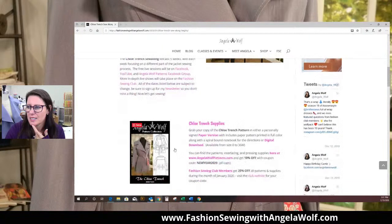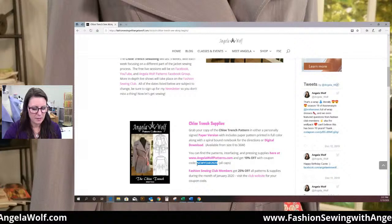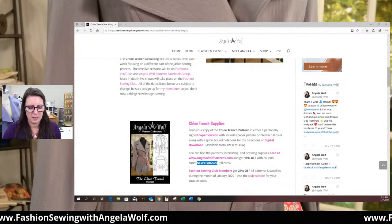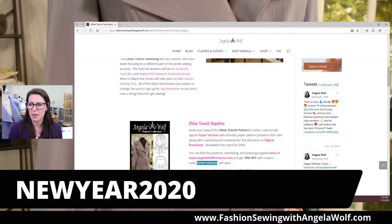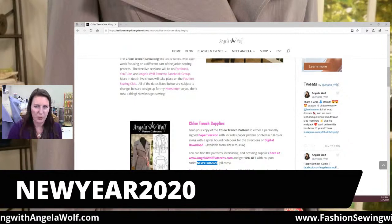The coupon code is NEW YEAR 2020 — all caps — for 10% off. That will give you a discount for the pattern, the clapper, or anything else you need for sewing this jacket.